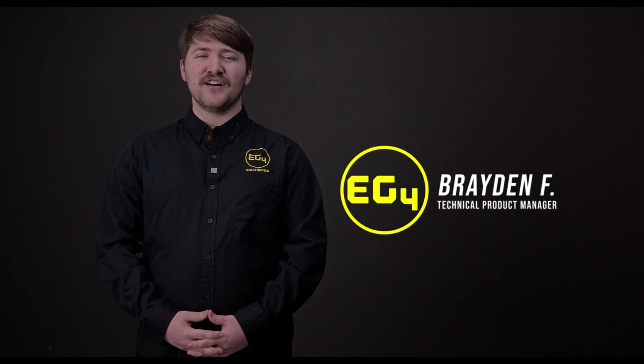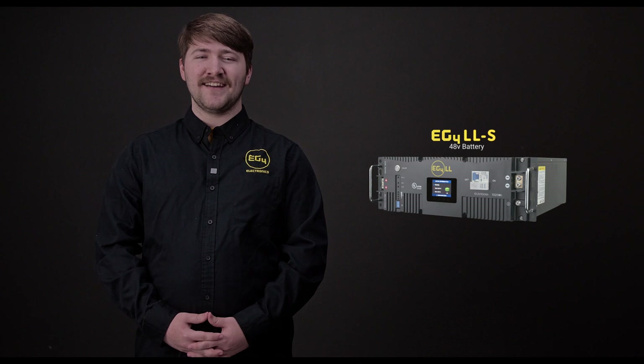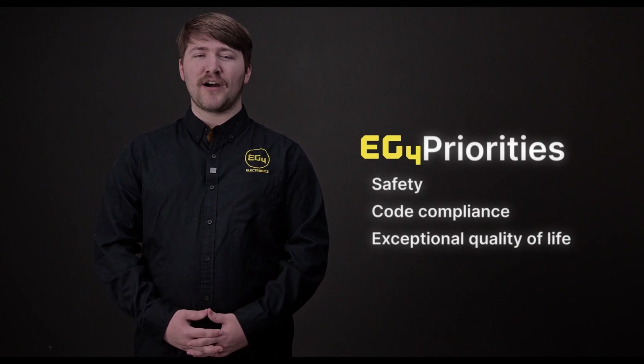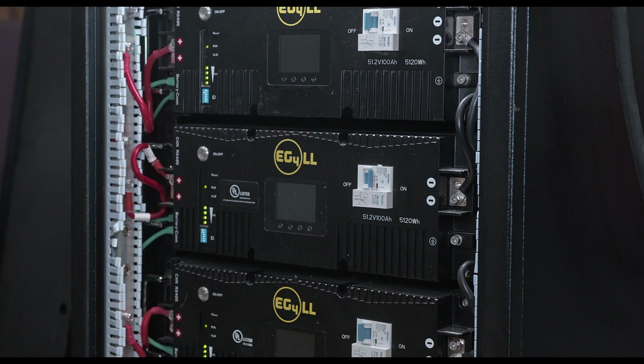Welcome to the next generation of lithium battery solutions with the EG4 LLS. At EG4 Electronics, we are redefining energy storage by prioritizing safety, code compliance, and quality of life with our never-before-seen lithium e-stop functionality.